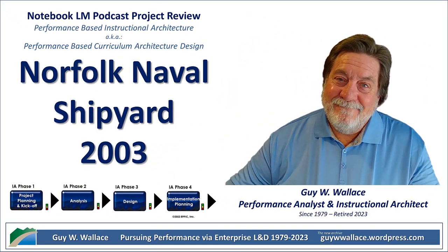Ever wished you could peek behind the curtain at a huge organization and see how they solve their leadership problems? That's what we're doing today — and not just any organization. We're going back in time to 2003 and diving into the world of the Norfolk Naval Shipyard. We're talking about the people who keep those massive Navy ships running. We've got a real project plan from back then, and let me tell you, it's a wild ride.